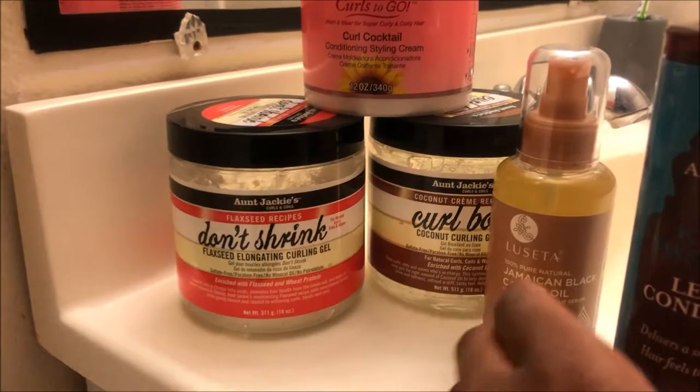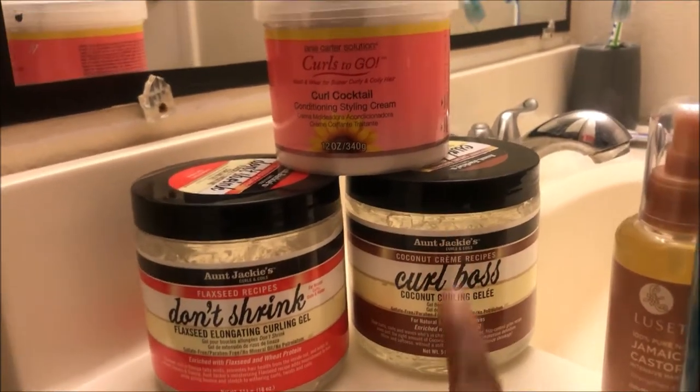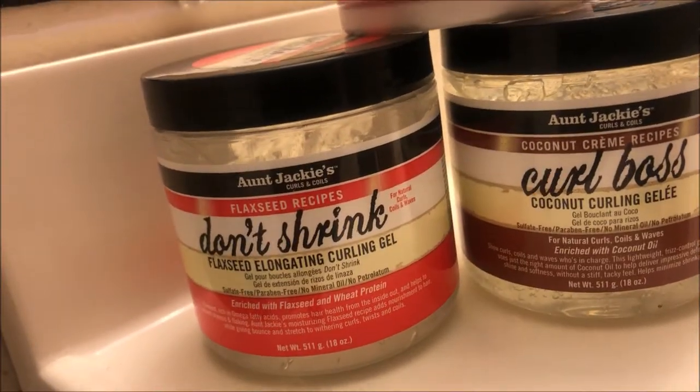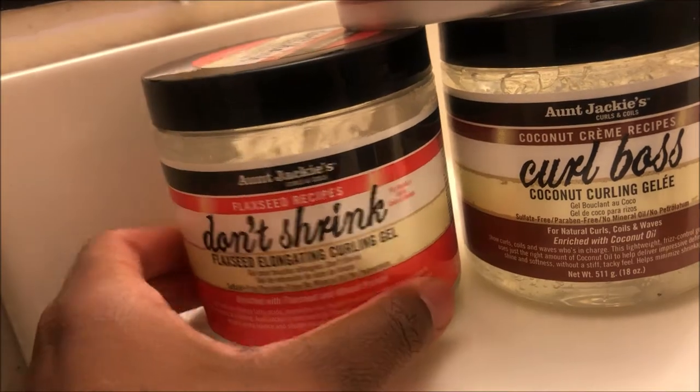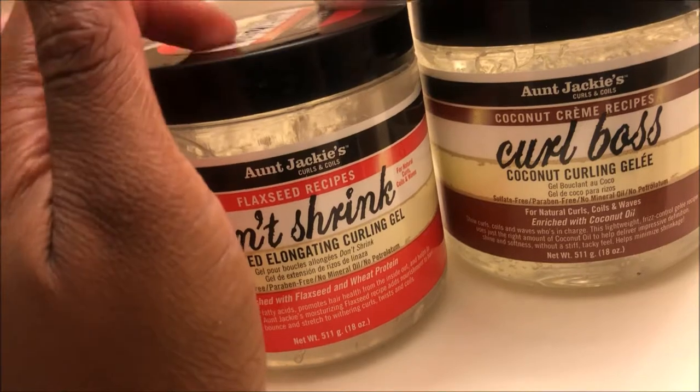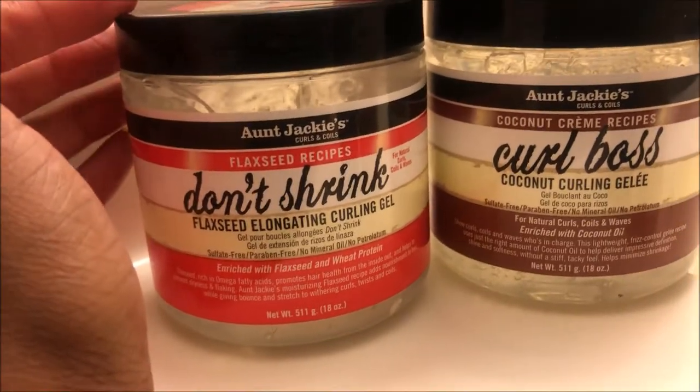So for starters, I got Aunt Jackie's — I got two of the Aunt Jackie's products. I got the Curl Boss Coconut Curling Jelly and I got the Flax Recipes Don't Shrink flaxseed elongating curling jelly gel.